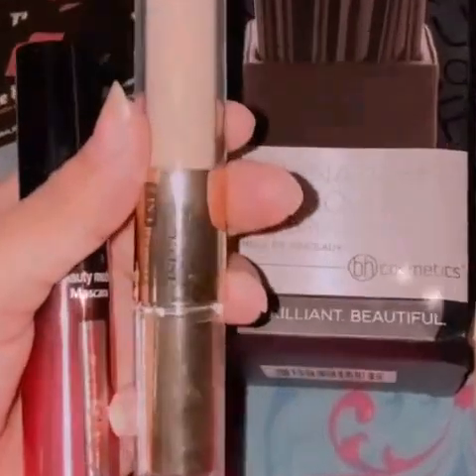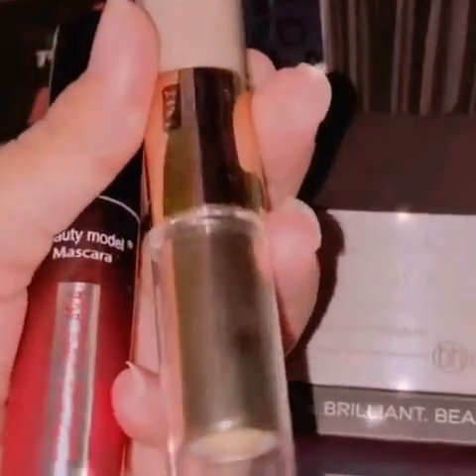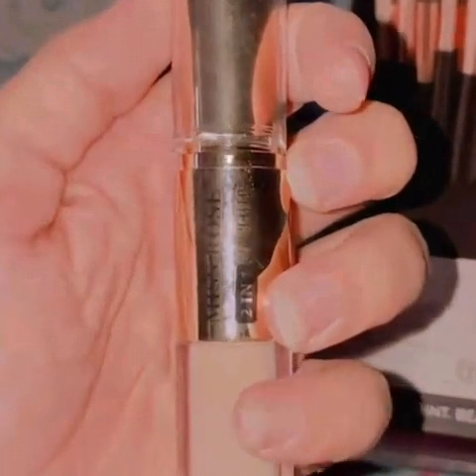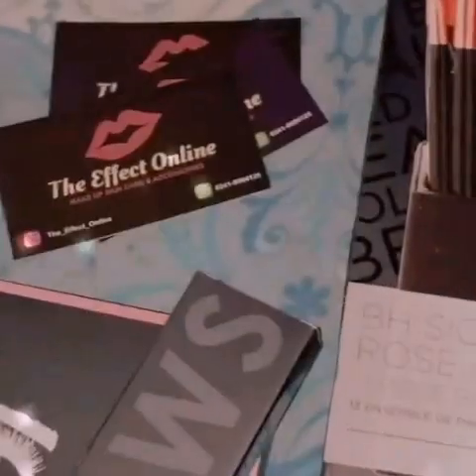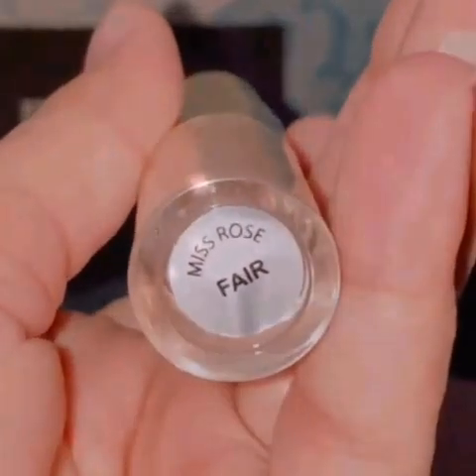Now I will show you a makeup product which is a concealer. It is 2 in 1 — a concealer in liquid form. This is a rose concealer which is 2 in 1: one is a solid color and the second one is in liquid form. It is in shade fair.